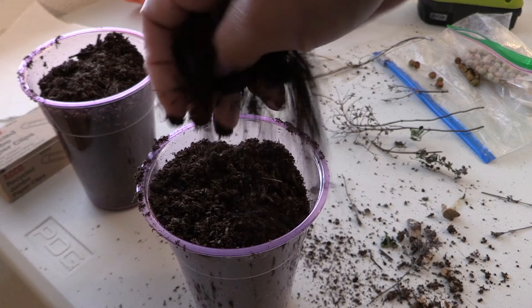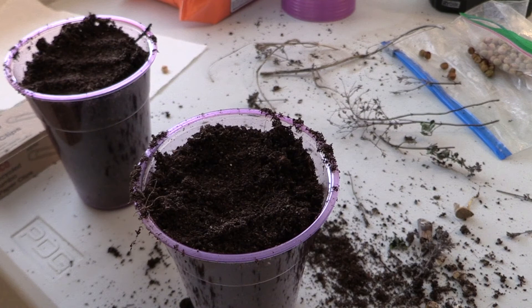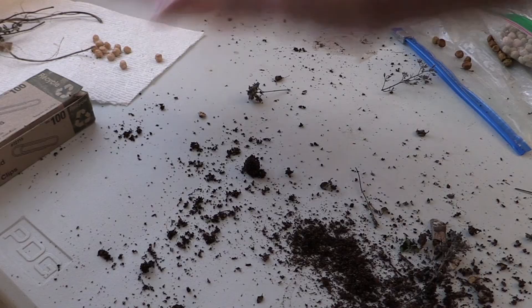I'm making a bit of a mess. I'm going to water them after I clean up and throw all of this back outside - even the soil, because I'm quite sure it has some seeds in it.